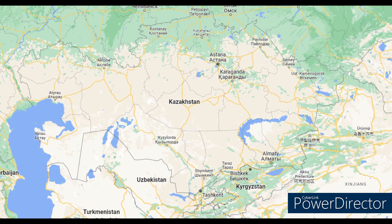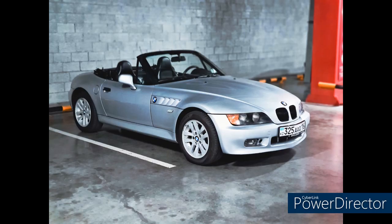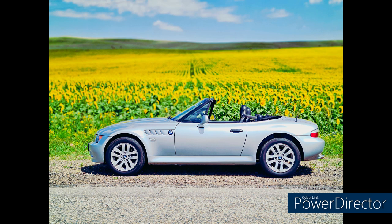Traveling the globe, we find ourselves in Central Asia — Kazakhstan — with Dulet's 1997 1.9-liter roadster. He gave me few details except that it's very nice and has low miles. He had a bunch of great things to say about the channel — I do appreciate it. And I love that picture with the sunflowers!